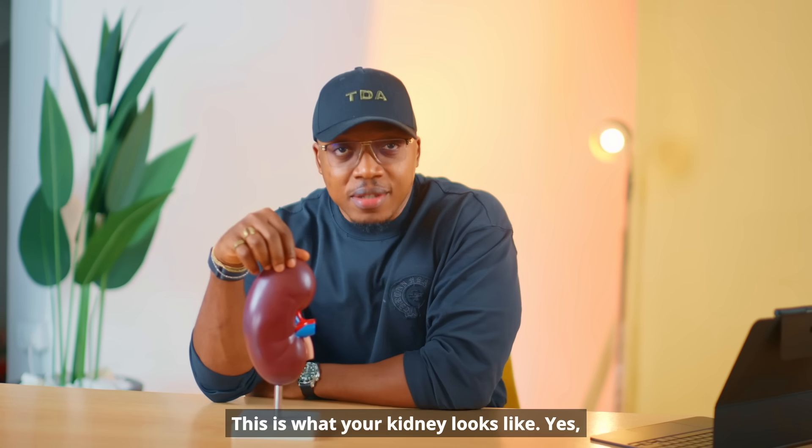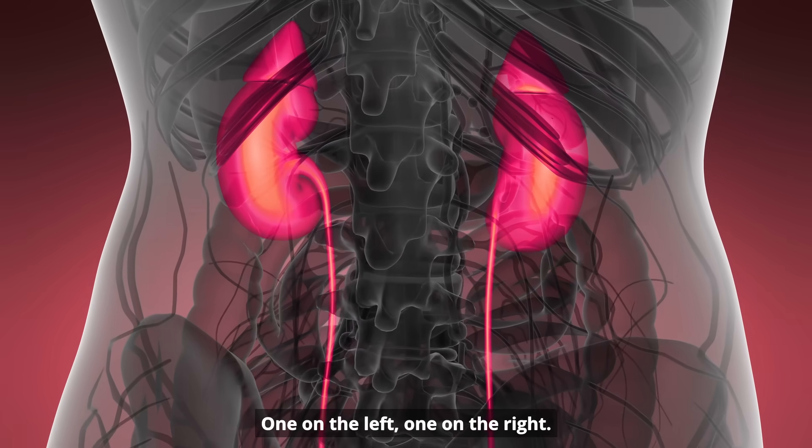This is what your kidney looks like from the outside — like beans. Your kidney resembles beans, and there are two of them: one on the left, one on the right.